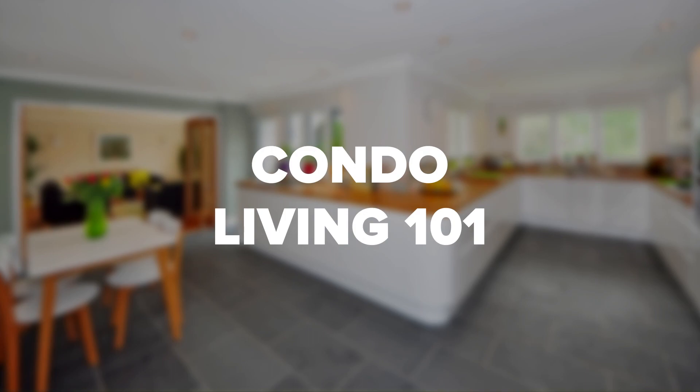Whether your kids are off to college or onto their own homes, or you're just ready for less space to take care of, downsizing from a house to a condo can be scary. In this video we'll give you some tips on how to successfully downsize from a house to a condo without going crazy. Condo Living 101.